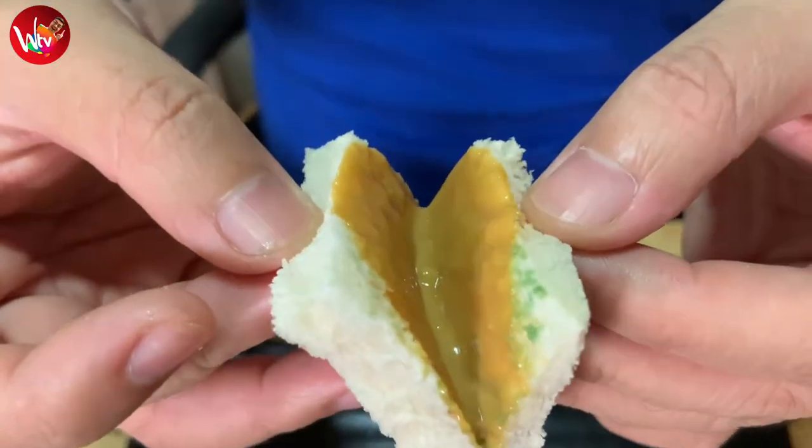Alright little Wizards, the last one is the Mango Yema Spread. Here we go. It's great! You taste more of the mango compared to the Yema Spread, so it's like a mango jam, and then the consistency of the Yema Spread is the complement of the mango. That is really amazing.